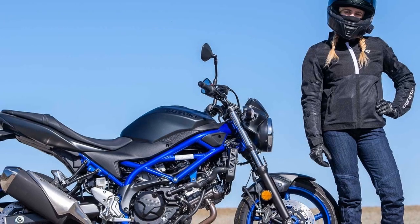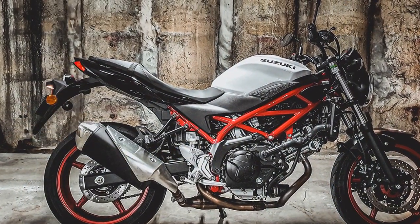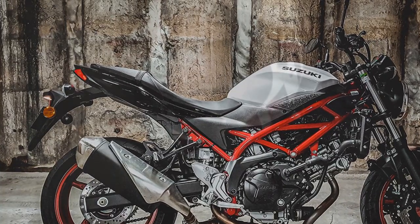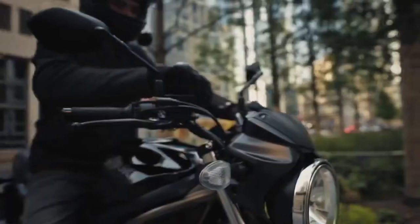Customization and Accessories: Suzuki offers a variety of accessories and customization options for the SV650, allowing riders to personalize their bikes to suit their preferences. Whether you're interested in upgrading the exhaust system for a more aggressive tone or adding luggage for touring, there are plenty of options available to make the SV650 uniquely yours.